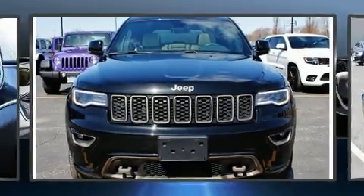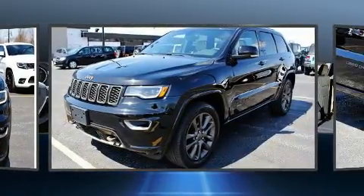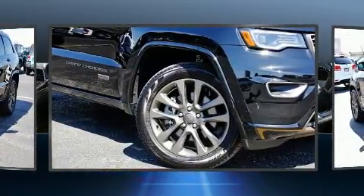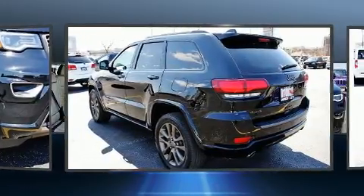You can expect a lot from the 2017 Jeep Grand Cherokee. Jeep prioritized practicality, efficiency, and style by including a tachometer, automatic dimming door mirrors, power front seats, remote keyless entry, a roof rack, and one-touch window functionality.